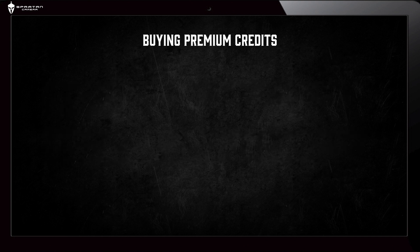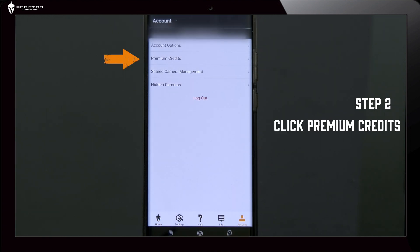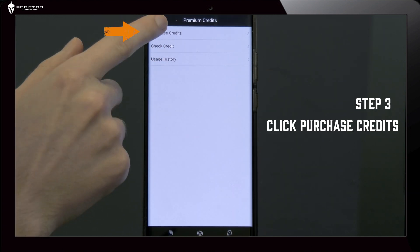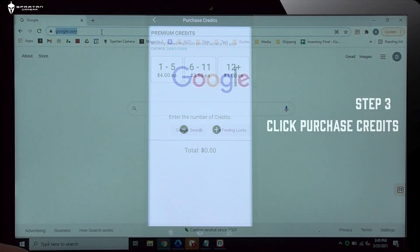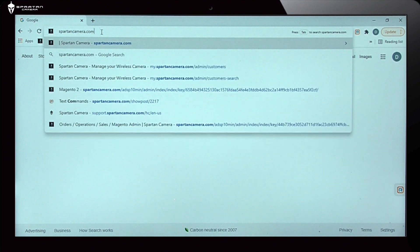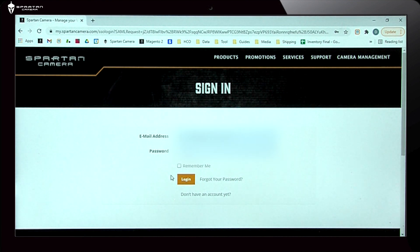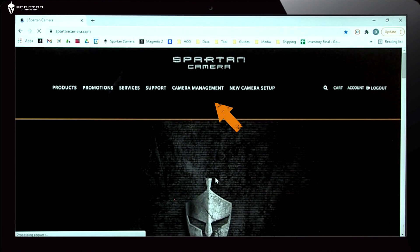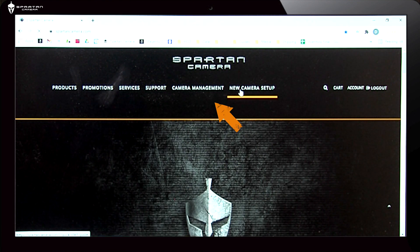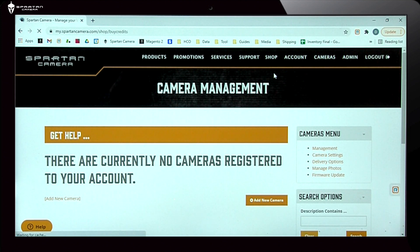Buying Premium Credits. On the Android app, after you have logged into your account on the Spartan Camera mobile app, go to the Account tab, select Premium Credit, then Purchase Credits. Using a browser on computer, iOS, or Android, go to spartancamera.com to log into your account, then choose Shop from the main menu and then buy credits.